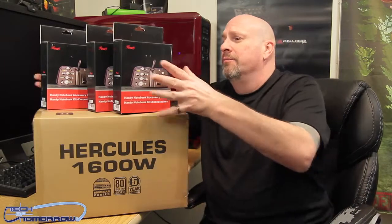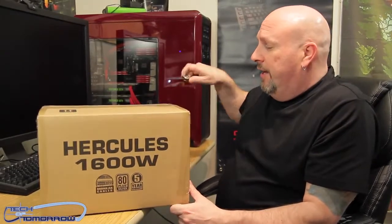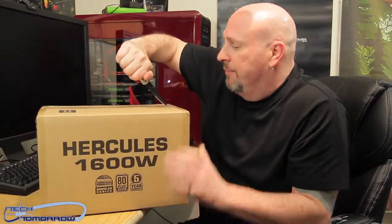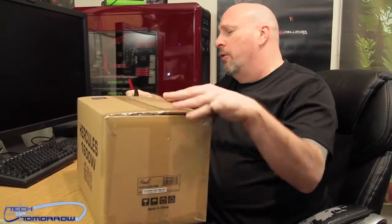Let me set these aside gently. Now check it out — big box right here. This thing weighs a freakin' ton, serious, it's heavy as hell. It's $400. I mean, it's basically an incredibly powerful power supply.